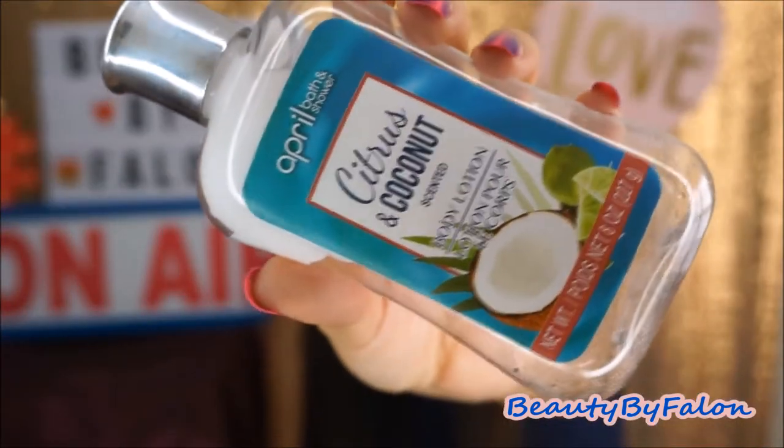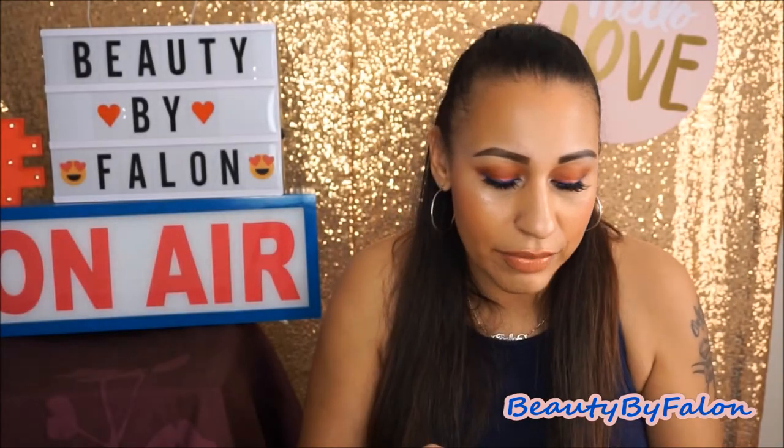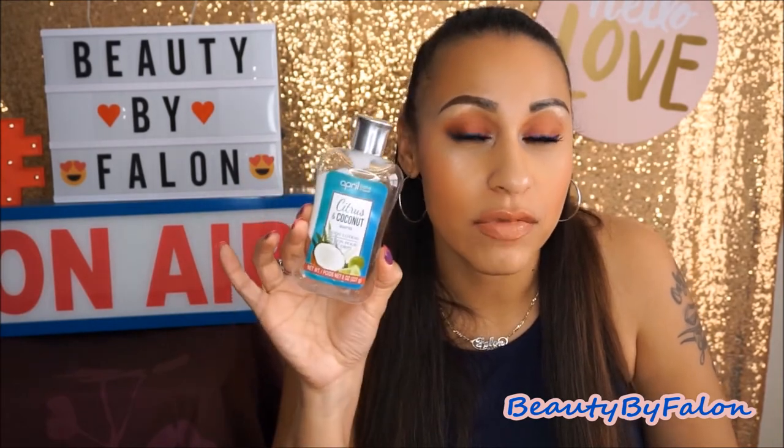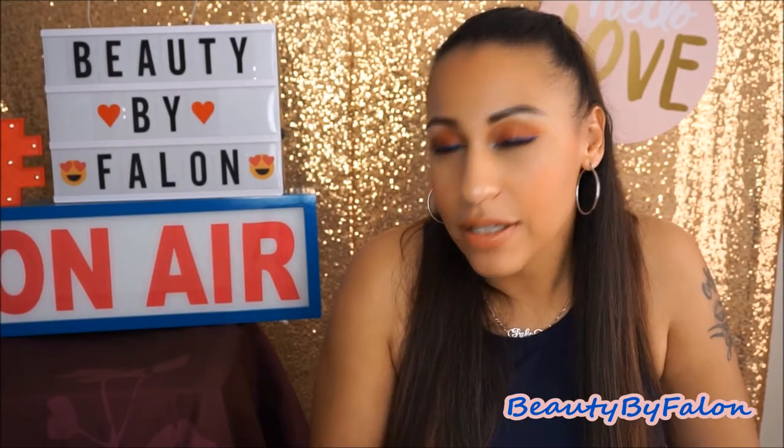This is the April Bath and Shower Citrus Coconut Scented Body Lotion. I have just a little bit left to put on my legs. I love the scent — I can smell the lime and the coconut. They also have a shower gel version. I'm going to repurchase this and try the body wash too. She also finished up the Body Fantasies Pink Sweet Pea Fantasy — you can find those at Dollar Tree. I'm going to buy her another one.